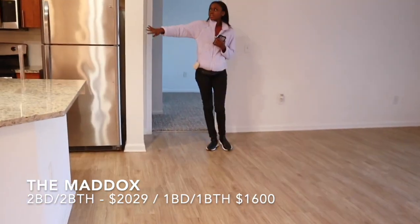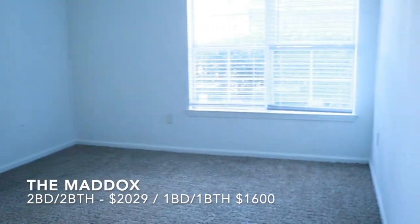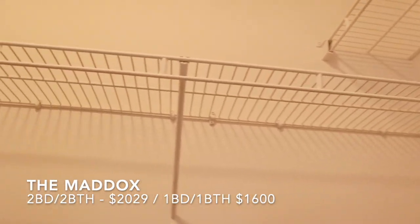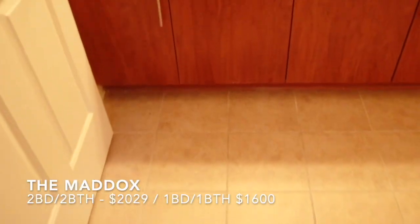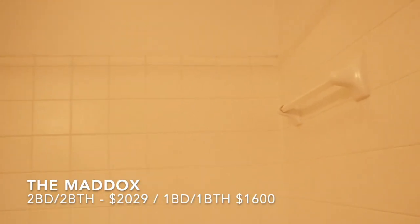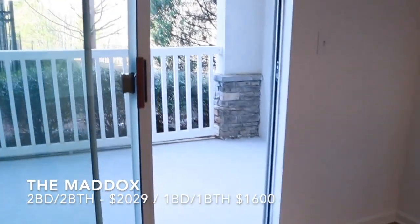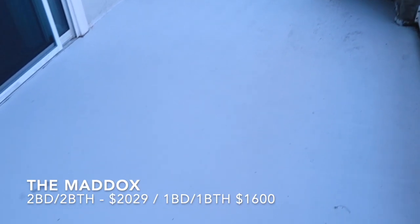My friend is actually recording this whole video — shout out to her. I was the one talking to the leasing agents, asking them random questions, writing all the facts down. So here are some things to know about The Maddox: they have valet trash, all the bathrooms have garden tubs — the really big garden tubs — balconies are in every unit, and there's a washer and dryer in every single unit. This is the balcony — I actually really like the balcony.